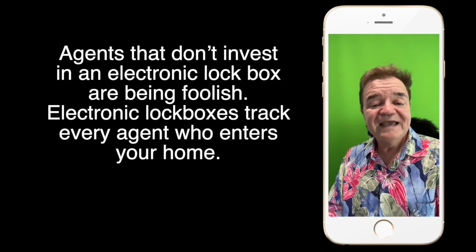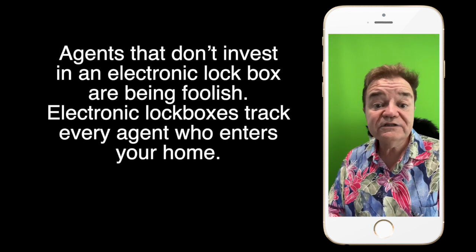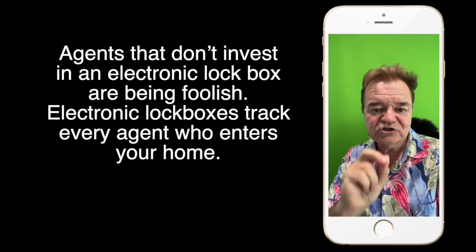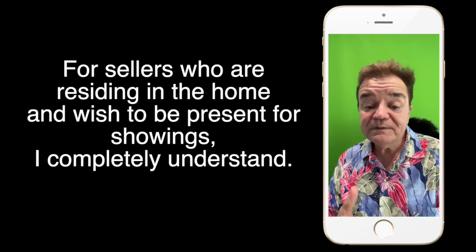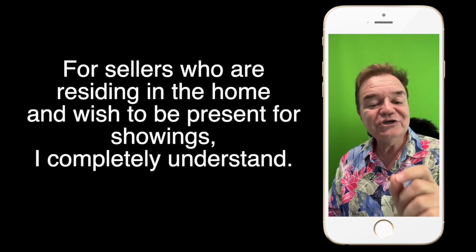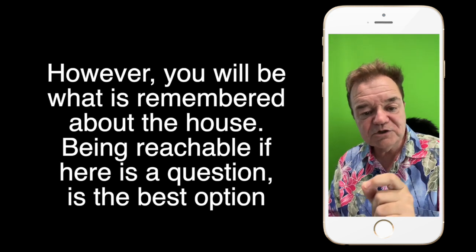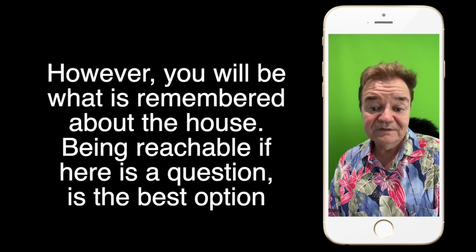Lock box. Agents that don't invest in an electronic lock box aren't doing their sellers any favors — electronic lock boxes track every agent who enters the home. For sellers who are residing in the home and wish to be present for showings, I completely understand. However, you will be what is remembered about the home. Being reachable if there is a question is the best option, especially during the inspection time.